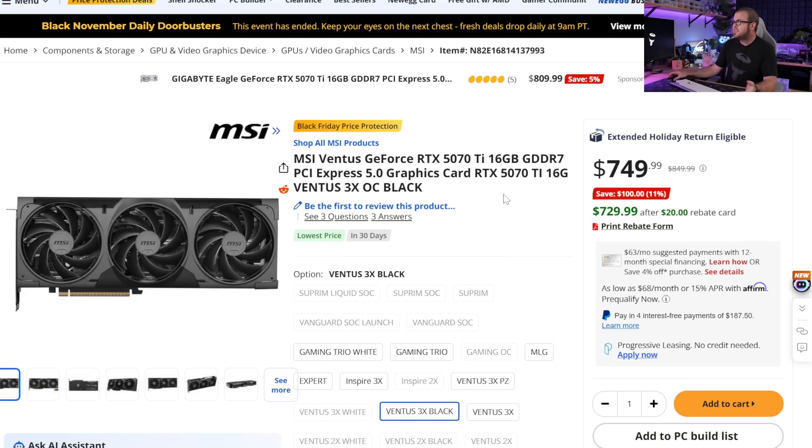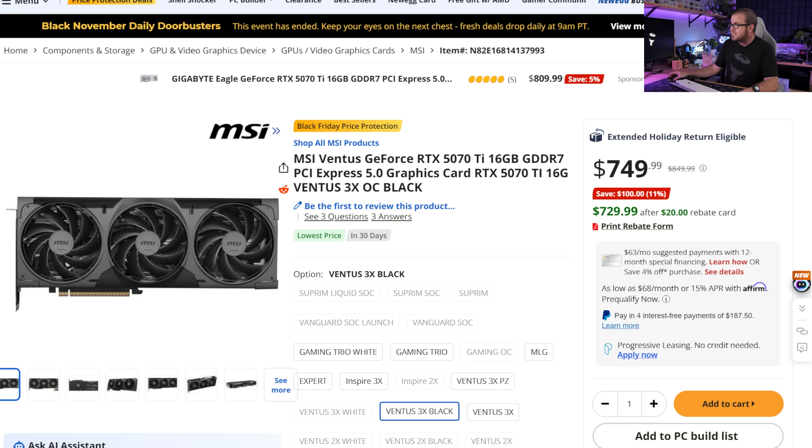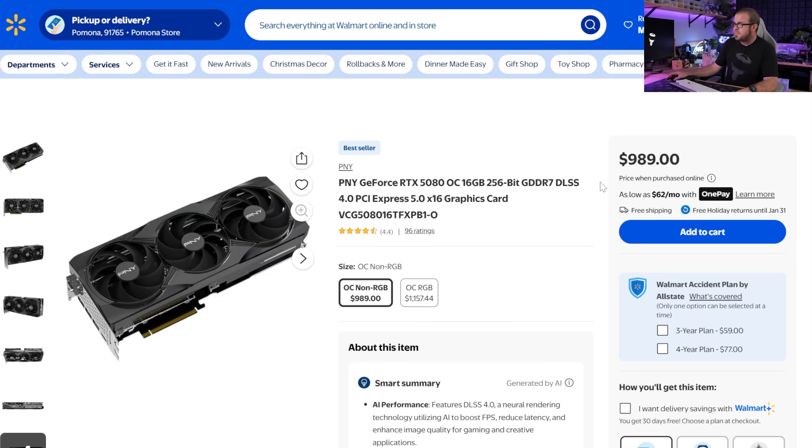Our final three price tiers are a little more boring because there's basically only one card in each tier, but we have good news for all except the 5090. For the $700 to $800 price tier, there's the RTX 5070 Ti 16GB, down to $730 counting the mail-in rebate card. Not a fantastic price, but it's good to see prices going down rather than up. Move up to the next step and that's about $1,000 for the RTX 5080 16GB — there is at least a 5080 available for less than $1,000 at $989. It's available at Walmart — you know, always known for their GPU deals.